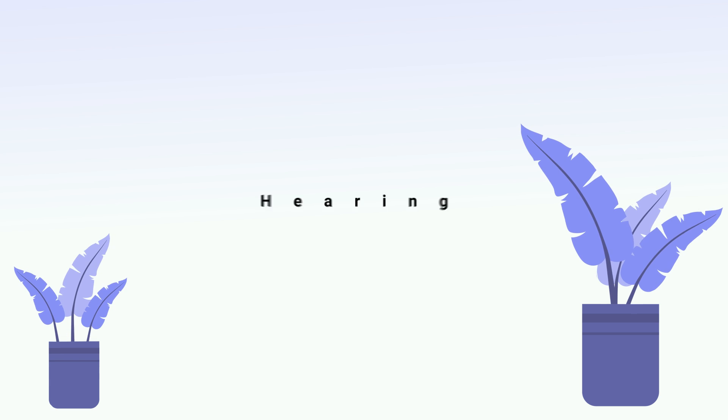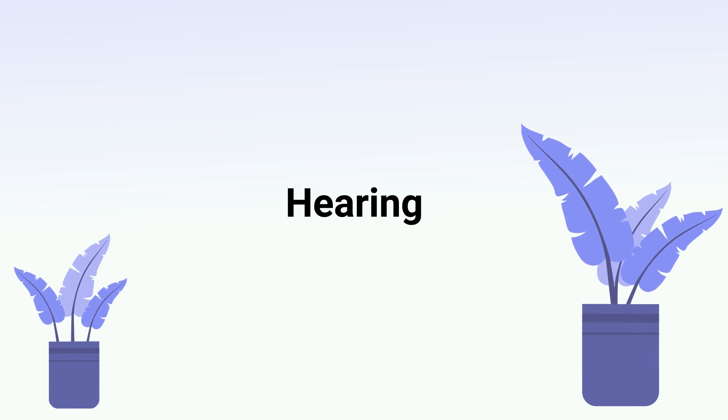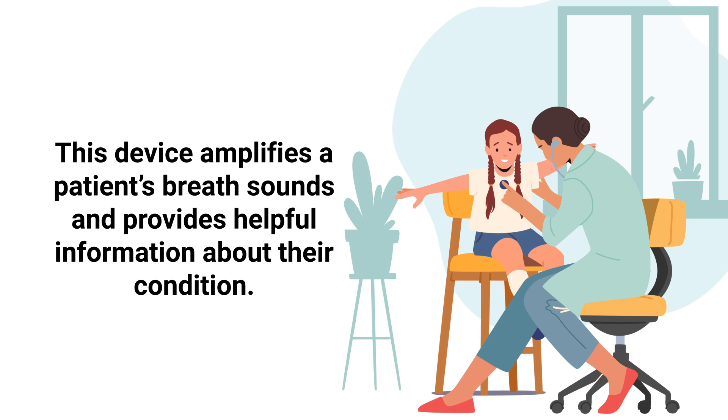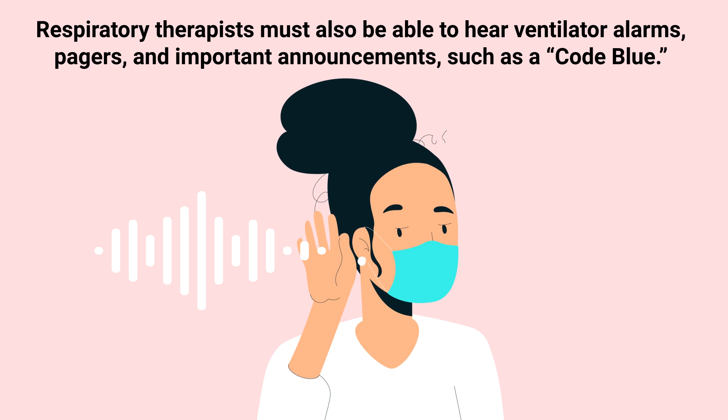This profession also requires good hearing. Respiratory therapists must have excellent hearing because they are required to listen to a patient's lung sounds with a stethoscope. This device amplifies a patient's breath sounds and provides helpful information about their condition. RTs must also be able to hear ventilator alarms, pagers, and important announcements such as a code blue.